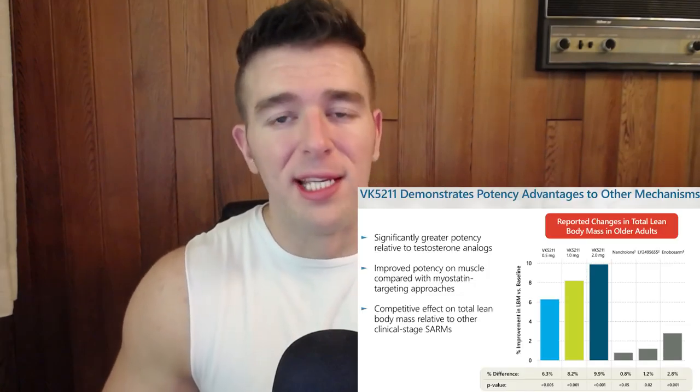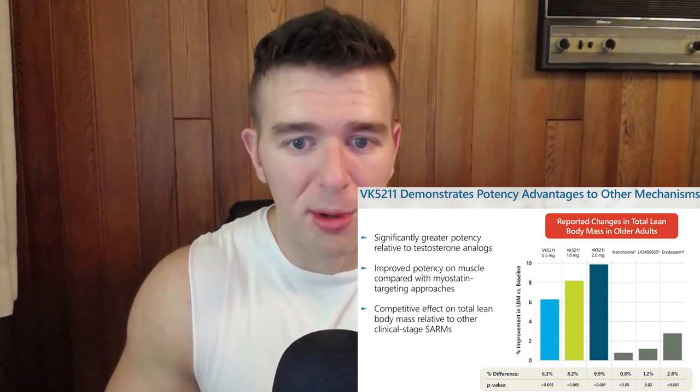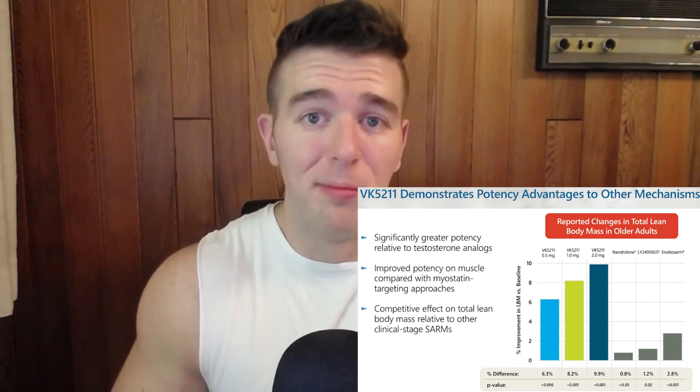How does LGD compare to other SARMs? LGD has a competitive effect on total lean body mass relative to other clinical-stage SARMs and is more potent on muscle compared with myostatin-targeting approaches. LGD versus Ostarine: while Ostarine also has an encouraging safety and efficacy profile and is clearly selective for muscle tissue relative to prostate, it is weaker than LGD in almost all facets — milligram for milligram, LGD outperforms Ostarine with greater increases in lean muscle mass and strength. However, Ostarine is less suppressive than LGD, which can be important for recovering baseline hormone levels quickly after discontinuation.